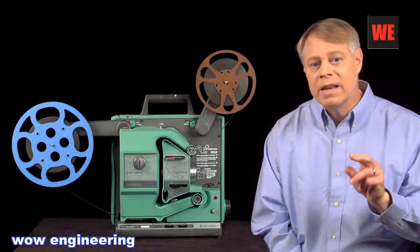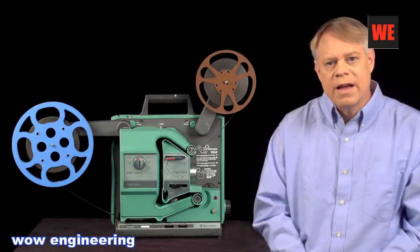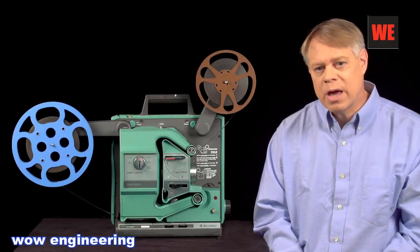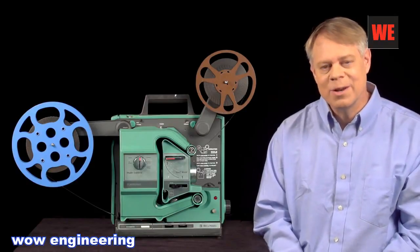One thing to keep in mind is that film projectors were designed and built in parallel with film cameras. In fact, in many respects, the technology on both cameras and projectors are nearly identical. I'm Bill Havoc, the Engineer Guy.